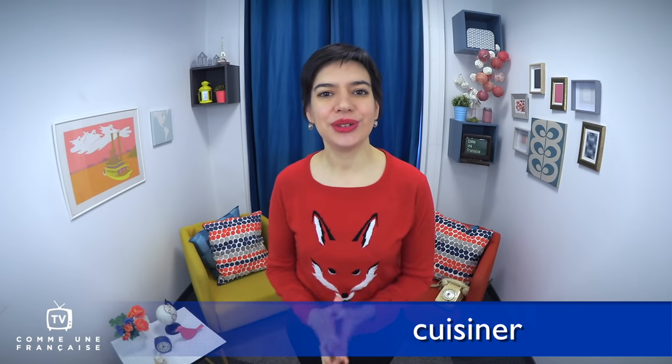Salut! French language is fun and French culture is delicious. Cuisiner in French is to cook, and it's a great way to get into French culture and to eat healthy. Which French dishes can you try yourself? How can you find the best recipes? Is there a way to fry a camembert? I'm Géraldine, bienvenue sur Comme une Française TV — sound French, even to the French. Let's dive in!